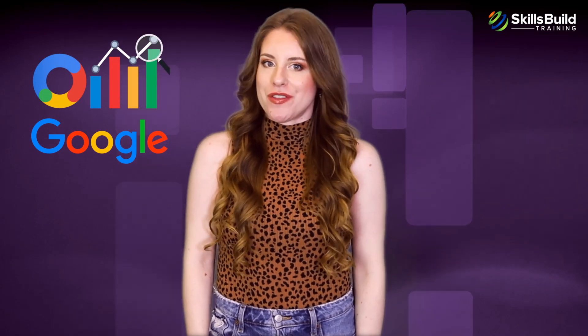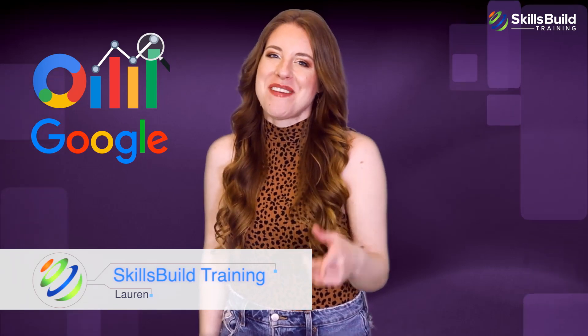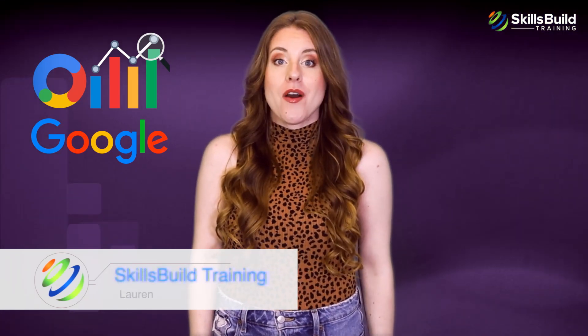Hi everyone. In this video you're going to find out if the Google Data Analytics Certificate is worth it. My name is Lauren and this channel is all about showing you how to become a highly paid IT pro fast.